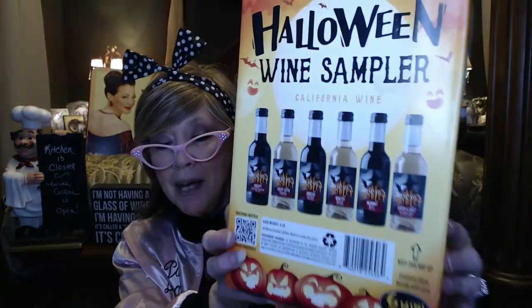Hi everyone, welcome back to day two of my wine sampling of this real fun Halloween wine sample that I got from sipandsaver.com. It's got six mini bottles, three reds and three whites, just some fun things to try with Halloween spooky names.